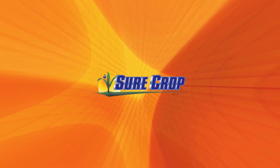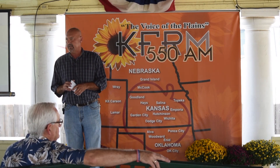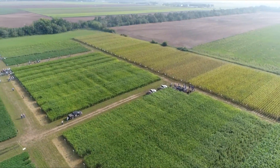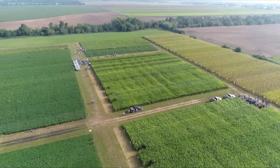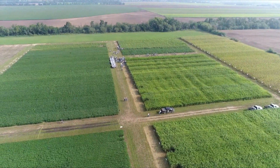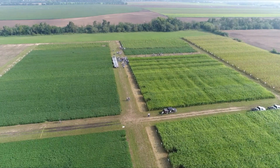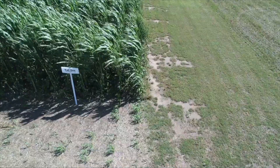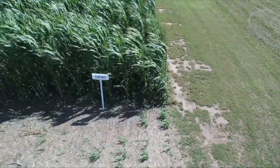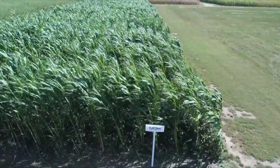A couple years ago, when we had the sugarcane aphid, which was really bad here in Reno County, some came into my sorghum sudan cover crop land. But it didn't affect them because I had such an explosion of ladybugs and lacewings in there that were attracted to the aphids. They were just having a field day feeding on all those sugarcane aphids. Ladybug larvae were everywhere, just exploding. Bottom line is I didn't have to spend any money on insecticides. I had the ladybugs there to do it for me.